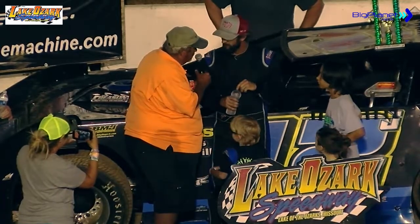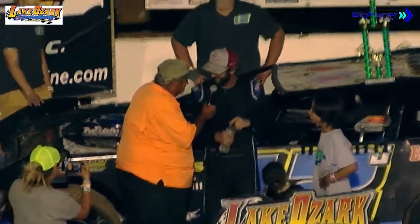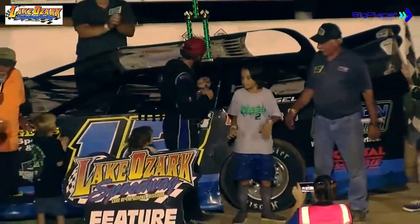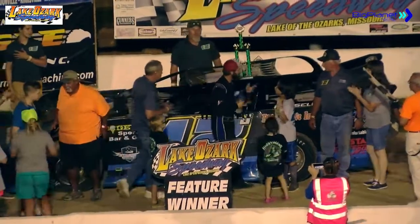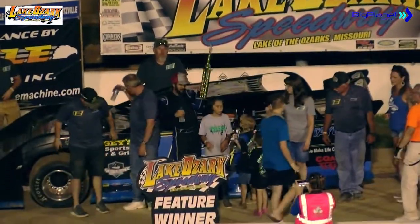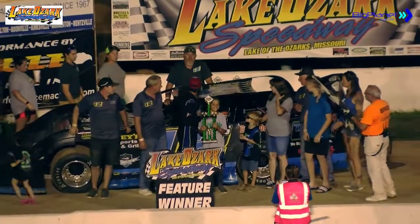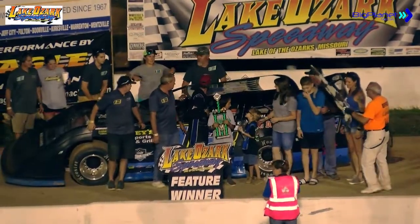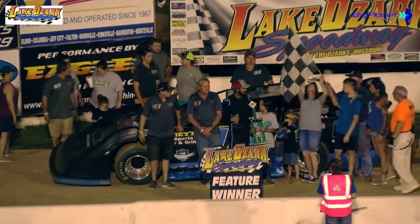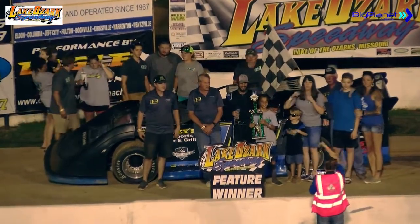Congratulations on your win tonight. Three in a row, buddy! Everybody give him a round of applause — at number 12, that is Justin Russell. Of course, the racing business is a family affair with the Russell family. They continue their winning ways with us here at the Lake Ozark Speedway, with Justin Russell stretching his points lead in the Raised Lawn and Landscaping Late Model action.